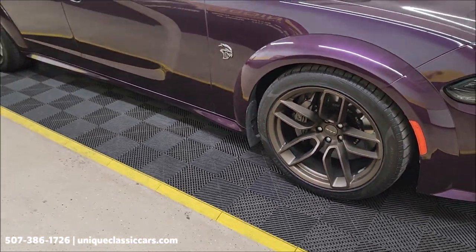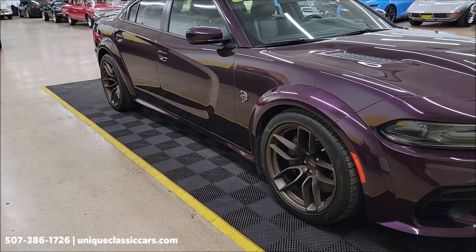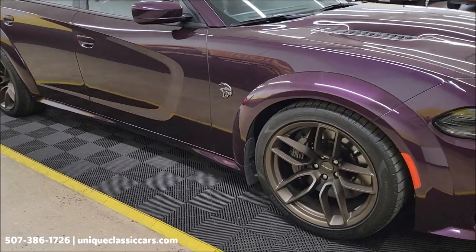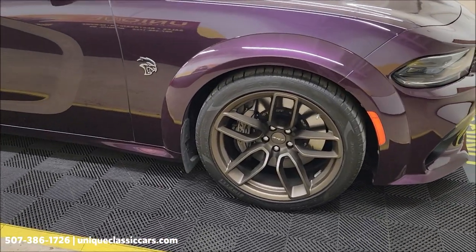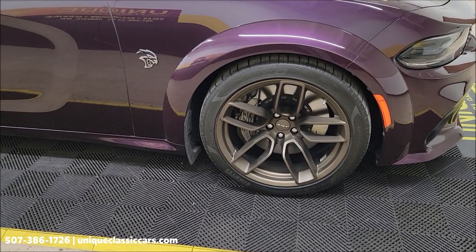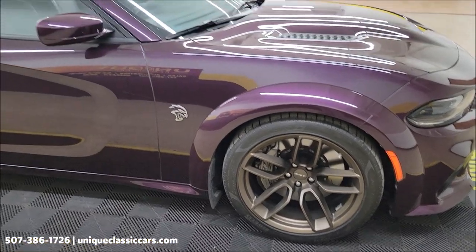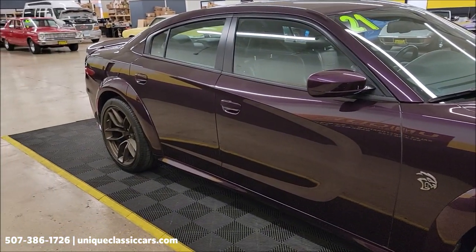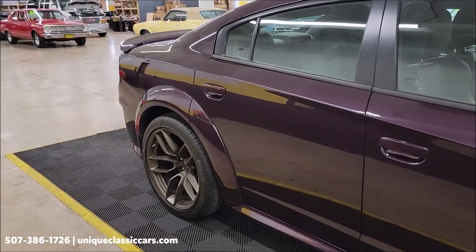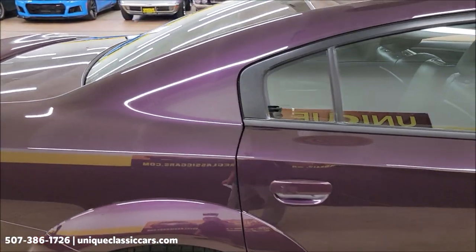Behind there are the painted calipers, which would also be an option on this car. Gunmetal gray calipers up front — those are Brembo six-piston front brakes, by the way. Take a look down the passenger side of this car; you'll be able to see a window sticker in with the still pictures.